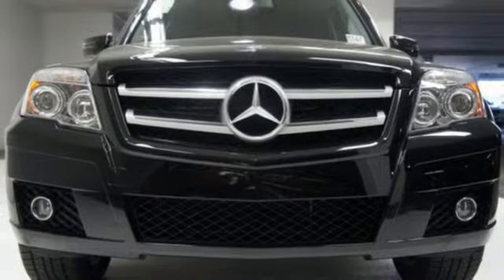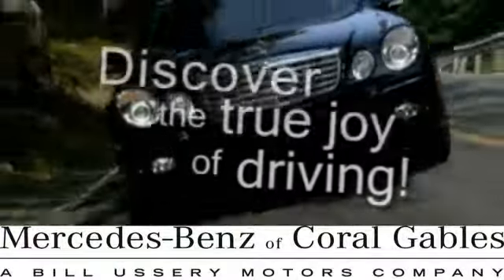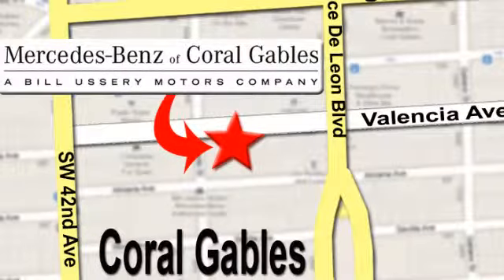Come in and see it today. At Mercedes-Benz of Coral Gables, our goal is to help you discover the true joy of driving. We're conveniently located just west of I-95 at 300 Almeria Avenue.